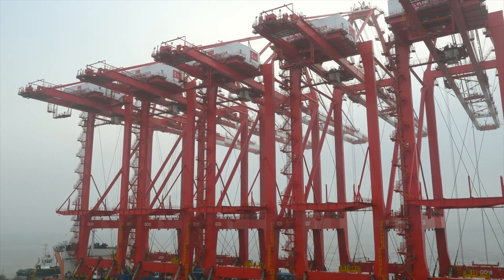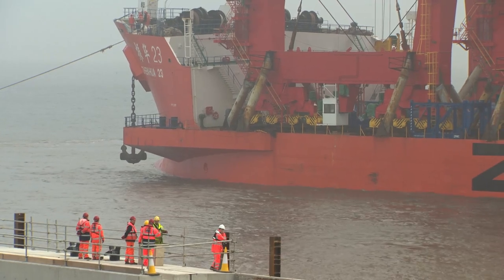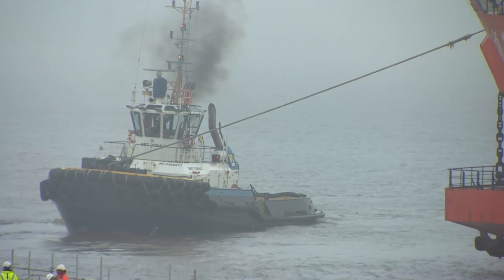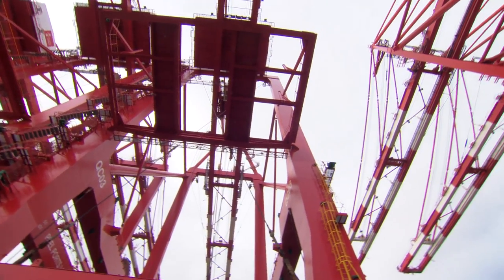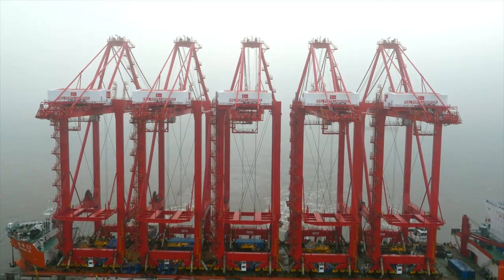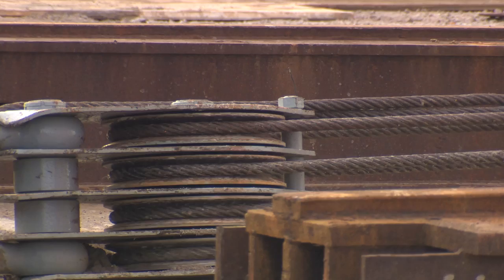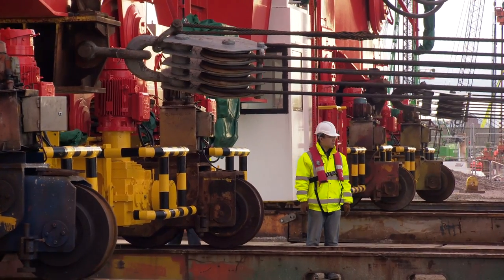These quay cranes are the tallest single hoist quay cranes currently in operation. That's due to the nature of the river and the tidal range, which means they'll be able to service these vessels all the way up from the offloading position.